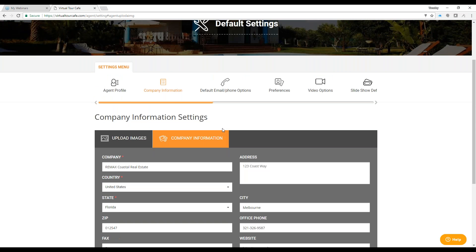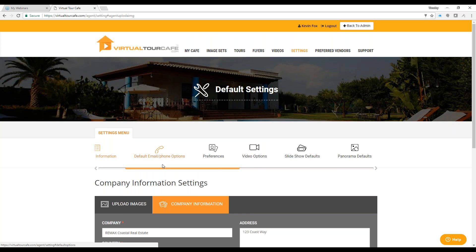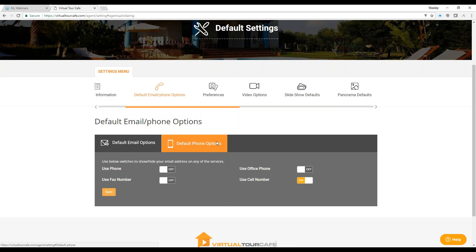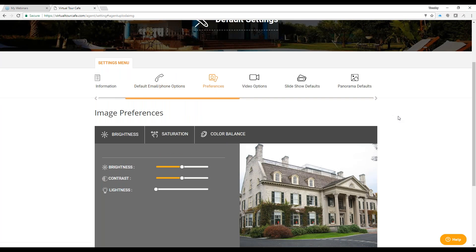There are many other settings options in the settings menu. Default email and phone options let you control whether your phone number and email are visible in different places — on the tour, video, My Cafe Gallery, or flyer. We turn email off on the flyer by default since not everybody wants it there. That's the reason we called our company Virtual Tour Cafe — you have a café of menu options to choose from. We want you to be able to customize your virtual tour and marketing experience to match your needs.